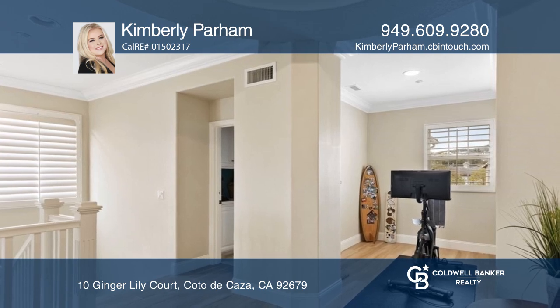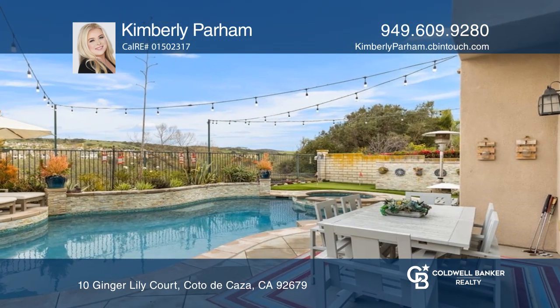Relax and enjoy the beautiful grounds with a pool, spa, waterfall and built-in barbecue.